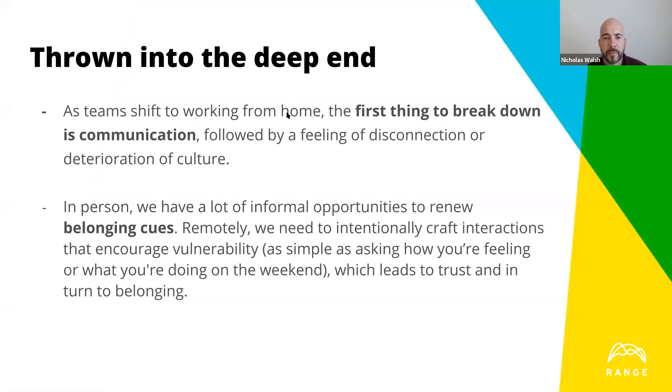When you do that shift to remote, the first thing that breaks down is communication, very closely followed by a feeling of disconnection and deterioration of culture. In person, we have many informal opportunities to renew what are called belonging cues — running into someone by the water cooler or a quick desk chat. Those are critical to keeping the fabric of the team and trust together. When shifting to remote, we need to be very intentional about crafting interactions to encourage vulnerability and trust.